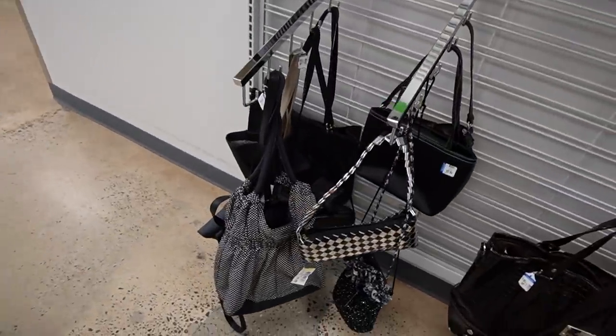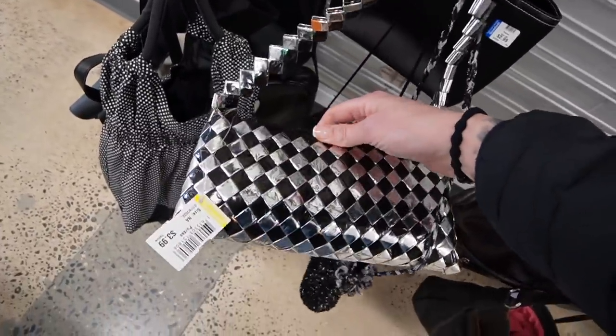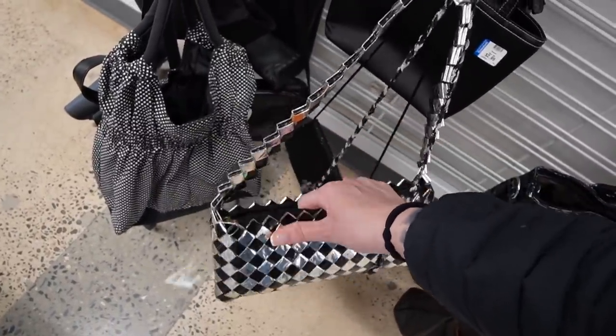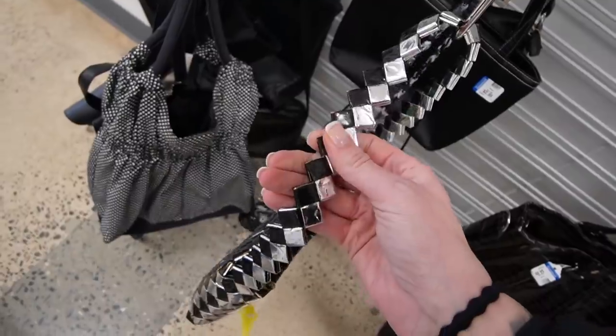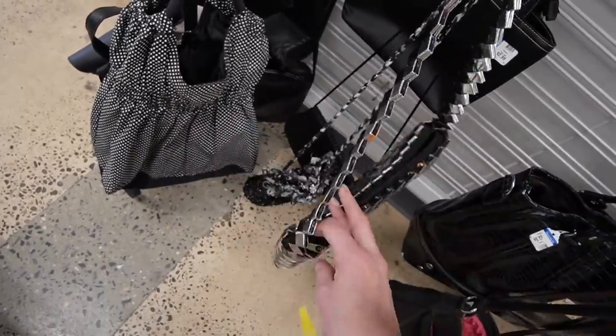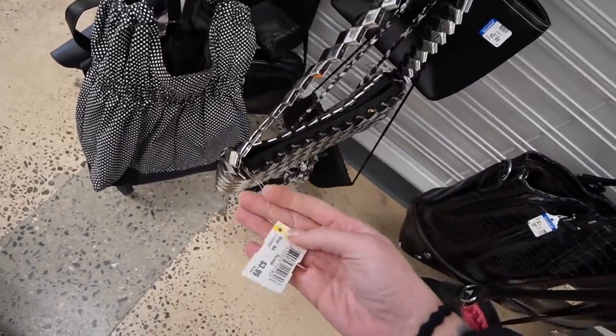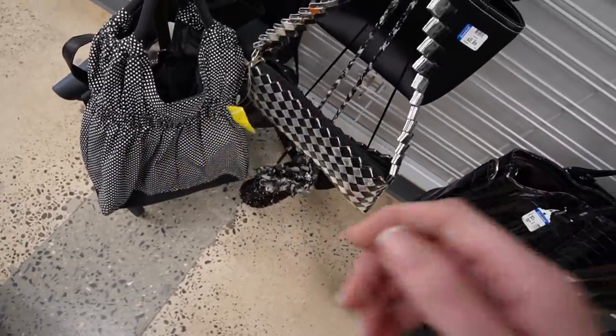Here's one of those fun candy wrapper bags. A lot of the times the foil on these candy wrappers will start to wear off. This one might not be candy wrappers — this might be made out of something else. I've bought and sold these in the past but the results have always been mixed. It's only $3.99 but I think I'll pass on that.